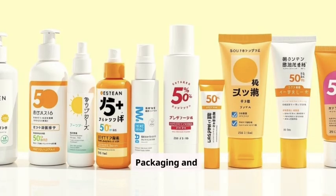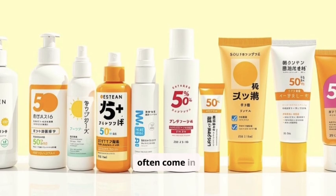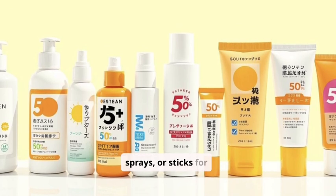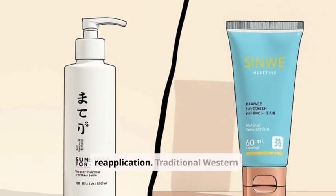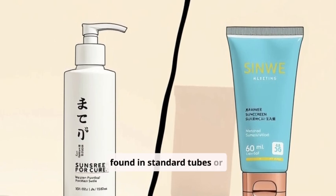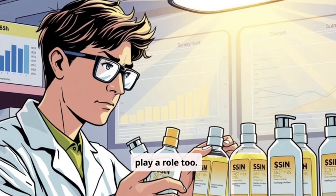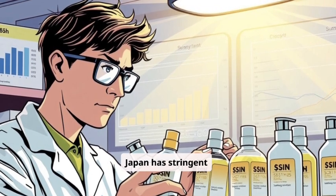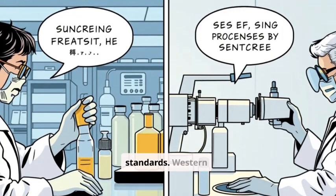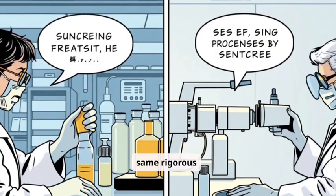Packaging and application also differ. Japanese sunscreens often come in innovative packaging like pump bottles, sprays, or sticks for easy reapplication, while traditional Western sunscreens are typically found in standard tubes or bottles. Regulation and standards play a role too — Japan has stringent regulations for sunscreen effectiveness and high safety standards, whereas Western regulations are in place but may not always have the same rigorous testing.